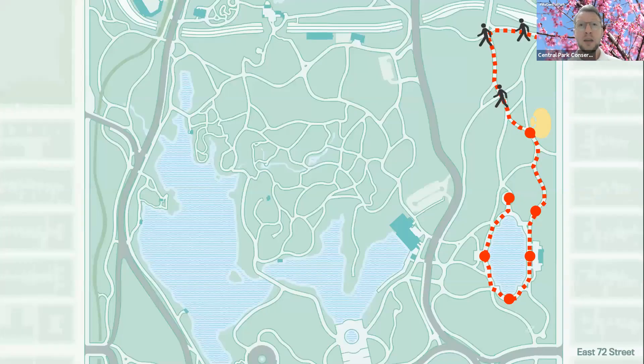So we walked along the base of Cedar Hill, we walked under Glade Arch, and we're going to head toward Conservatory Water. But first we're going to stop at a playground, and I want to bring out our inner child — so get ready to reach back into your youth.